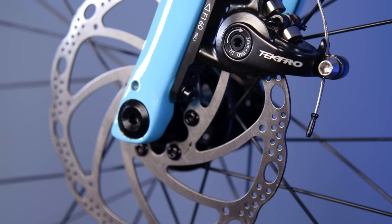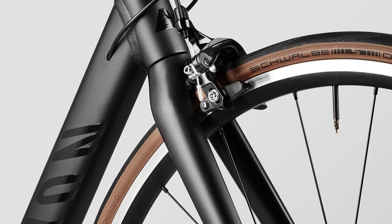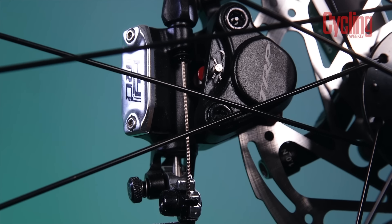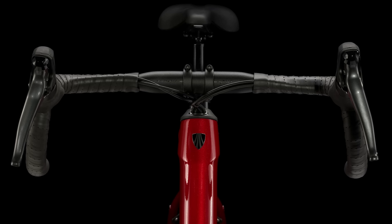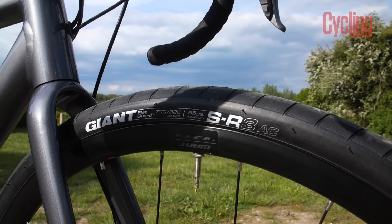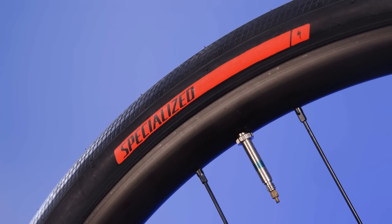Brakes will nearly always be discs — it is 2024 after all. Although for all you diehards, I do have a couple of rim brake options on my list. Depending on which model you go for, you'll either get mechanical or hydraulic, with hydraulic usually being the better option. Finishing kit will nearly always be from an in-house brand and aluminium, which is no bad thing as it can stand up to more abuse than carbon finishing kits. Wheels can be from in-house brands as well, or you may get a premium third-party brand if you're lucky, and tyres will again be a mix of in-house and third-party brands.